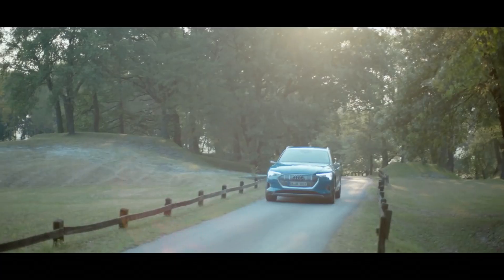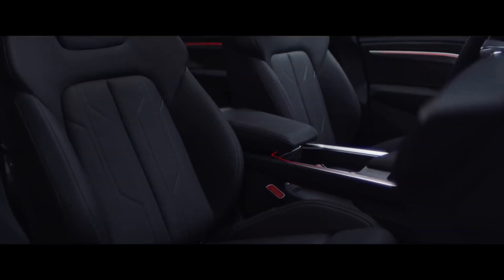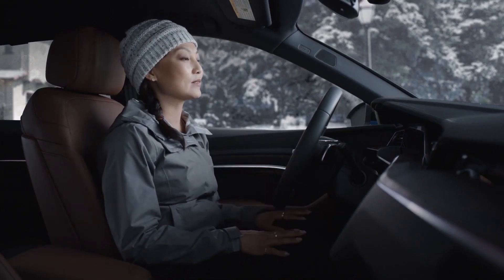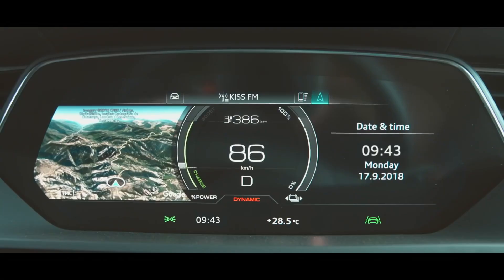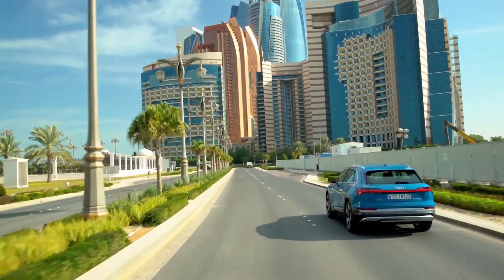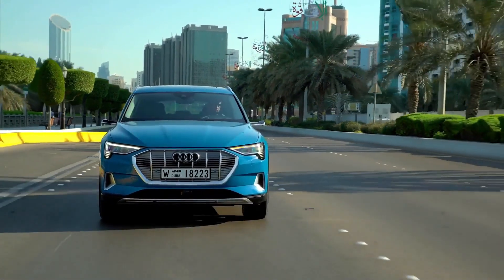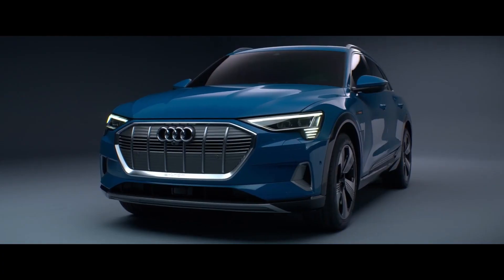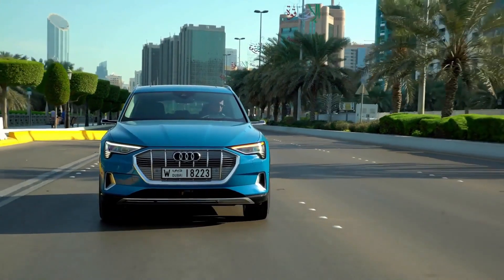The e-tron seems to lack Tesla Model X's massive information screen in the center of the dashboard. Behind the steering wheel is a large infotainment display, with two more in the dashboard center and Audi's rear-facing cameras replacing traditional door mirrors. These cameras aid in improving aerodynamics but also look fantastic. The e-tron starts at a lower price of $65,900, and Audi adds a new Sportback version.